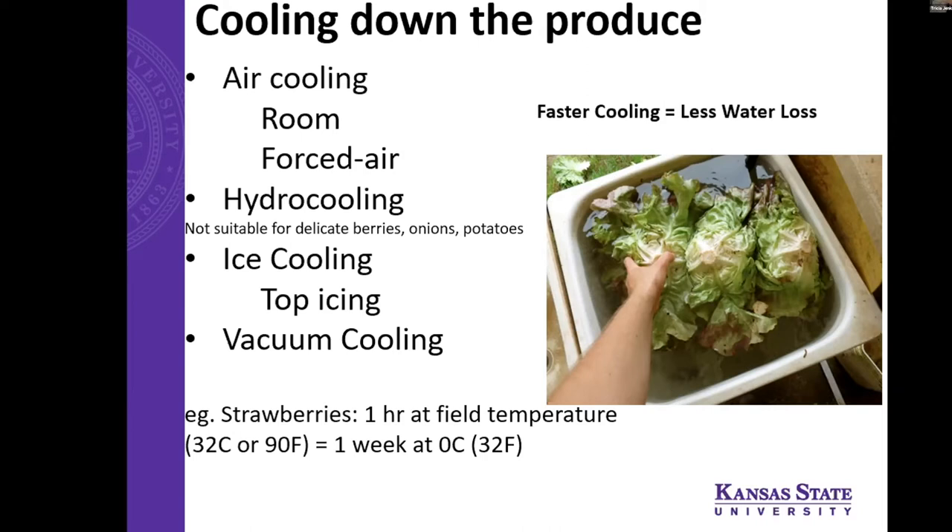Ice cooling is a method — top icing is commonly used in large-scale broccoli production. Vacuum cooling is a very efficient method where an airtight room chamber is sealed and all the air is removed with a vacuum pump; it's also usually pretty large scale. An important factoid: one hour at field temperature above 32°C equals one week at 0°C or 32°F for something like strawberries.